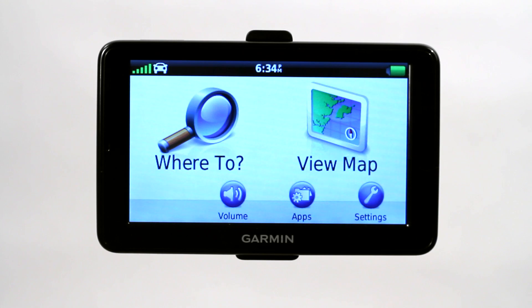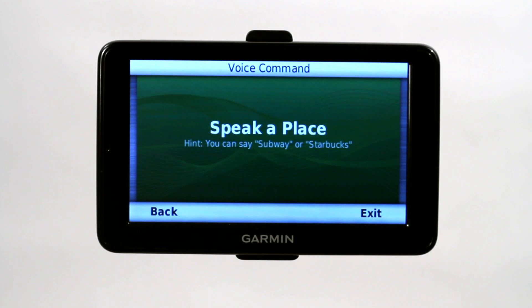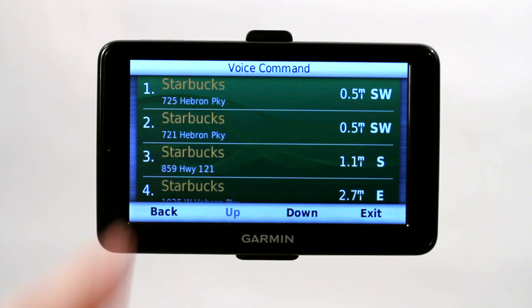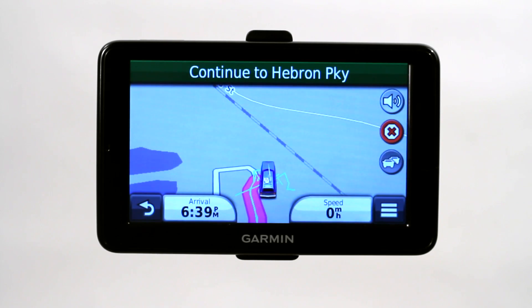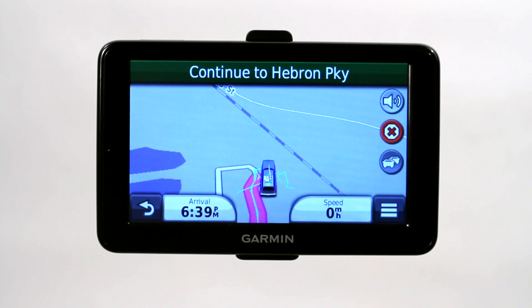We can also say 'gobstopper' — say a command — 'find place.' Speak the name of a place: Starbucks. So now it's going to go ahead and find the nearest Starbucks to our current location and then we can select one. Let's do number three. Would you like to begin navigation? Yes. And there you go — it went ahead and calculated our route from our current location to the Starbucks that we chose.